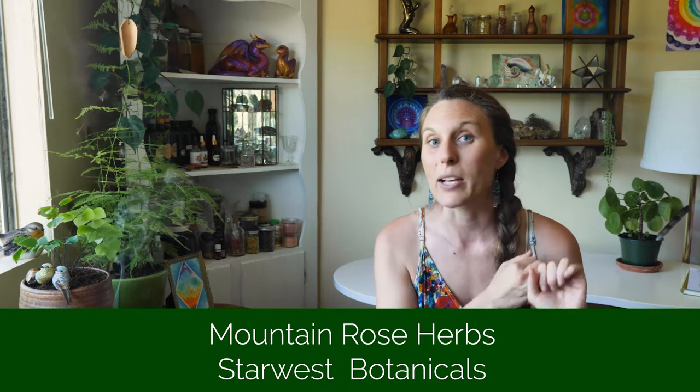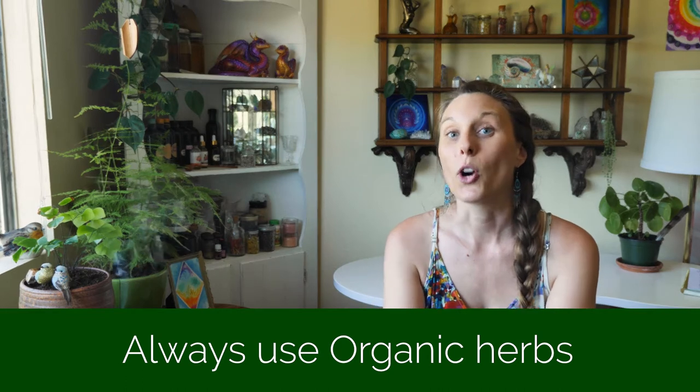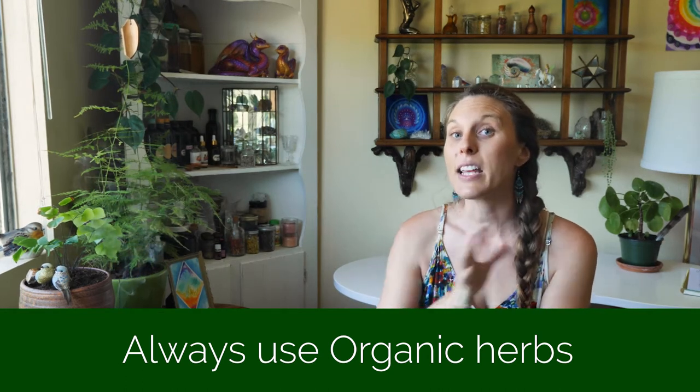Without needing to take any fancy classes or getting any certifications. A little disclaimer: if you choose not to get your herbs at your local grocery store that's totally fine. If you do choose to buy your herbs from somewhere other than the grocery store I recommend Mountain Rose Herbs and Star West Botanicals. Wherever you're getting your herbs from, just make sure you are always getting organic. And if you are harvesting from outside, be sure you're harvesting from somewhere that is not using pesticides and not right off a trail.